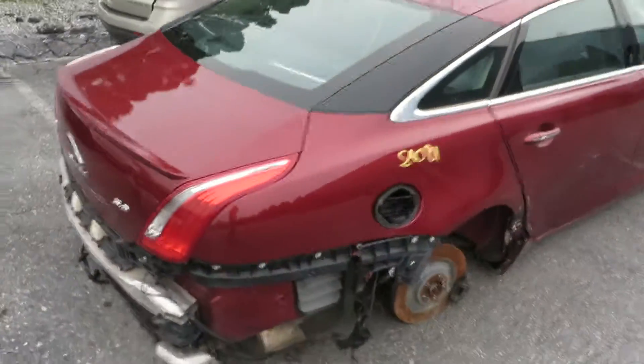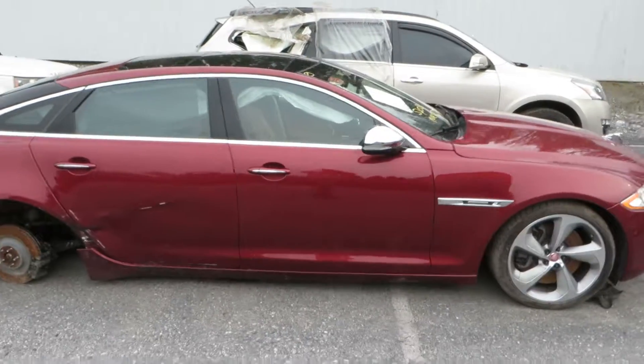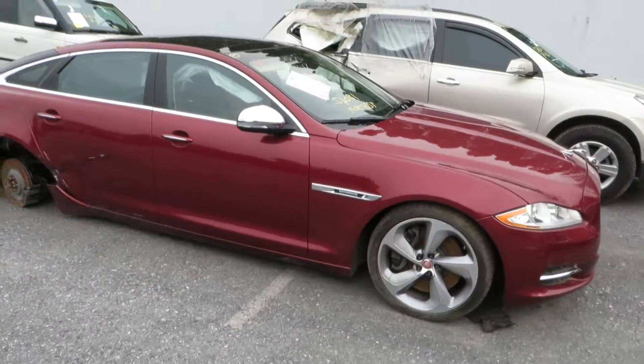So if you're looking for parts for a 2011 XJO, look us up at WeberBrothersAuto.com.